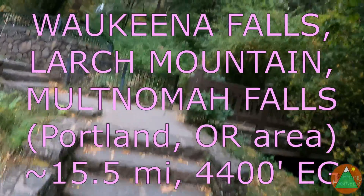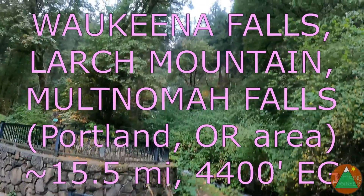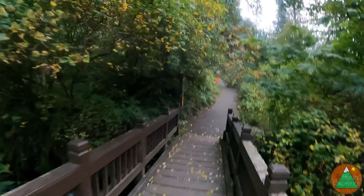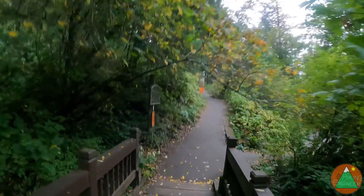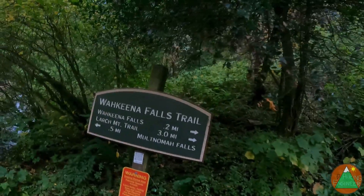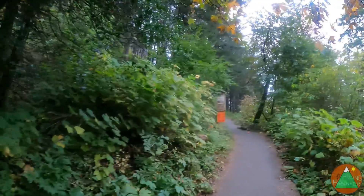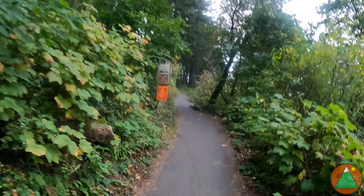Good morning! We are at Joaquina Falls. We are getting up to the Larch Mountain Trail. We're going to summit Larch Mountain, come back down Multnomah Falls, then come back a half mile here.